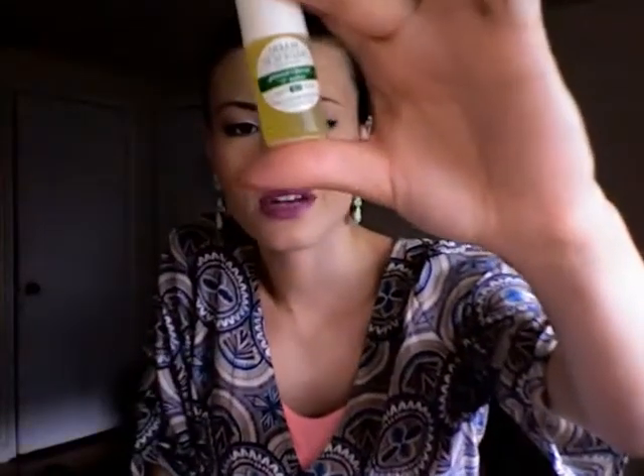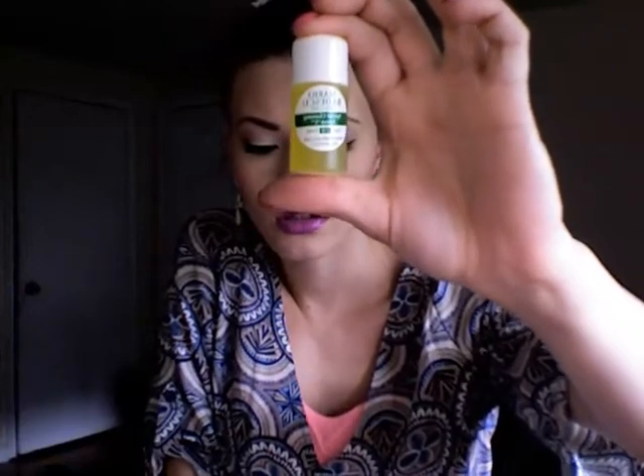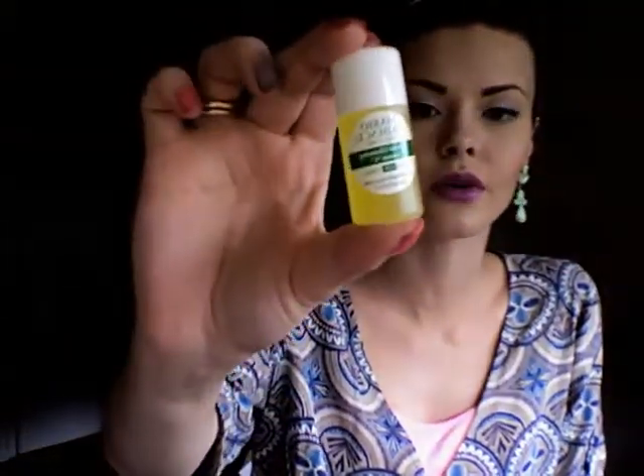She also gave me a sample of a special cleanser and toner for oily skin types. I think it's a cucumber toner — it's supposed to be a bit more heavy-duty. I applied it all over my face before doing my makeup today and it felt really good. All of the products have a similar smell. I can't wait to see the results. These were just samples she gave me to try out.